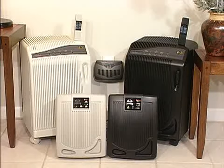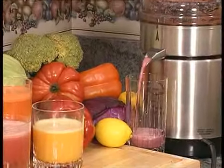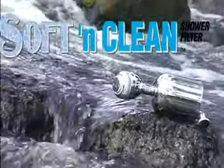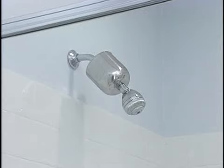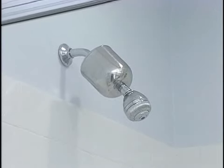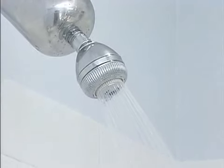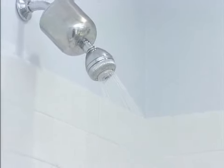At Carrico, we're always looking for ways to improve your health and lifestyle. That's why we developed the Carrico Soft and Clean Stainless Steel Shower Filter. Utilizing an advanced technology with a special combination of media, this stylish filter provides softer, cleaner, better smelling water.